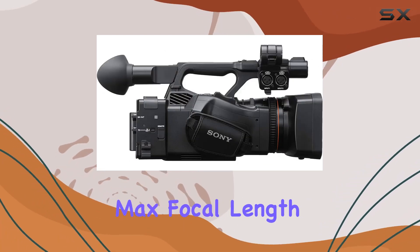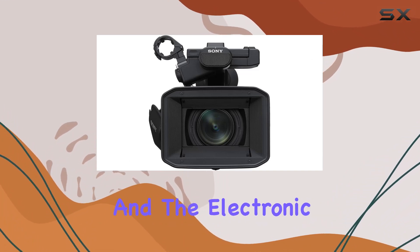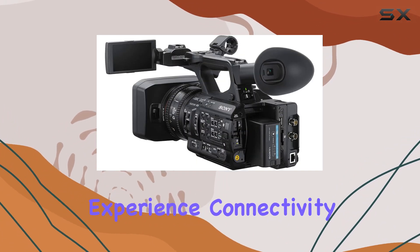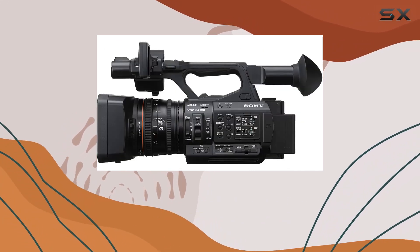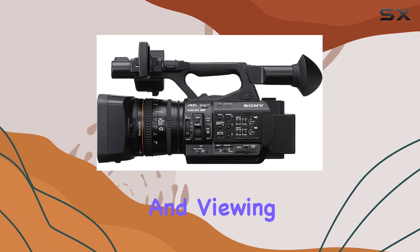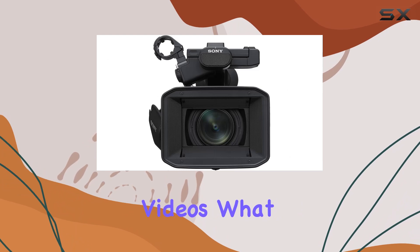The max focal length of 720.0mm opens up creative possibilities, and the electronic viewfinder enhances your shooting experience. Connectivity options include USB and HDMI, offering convenience in transferring and viewing your footage. The SD flash memory type ensures ample storage for your high-quality videos.